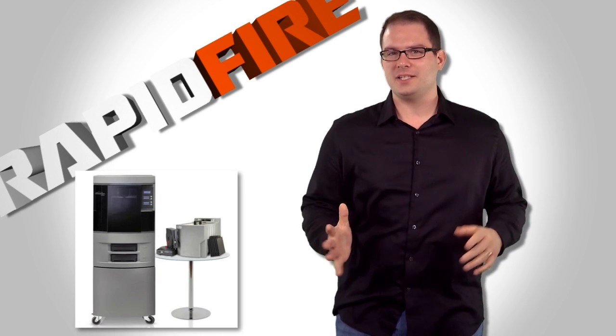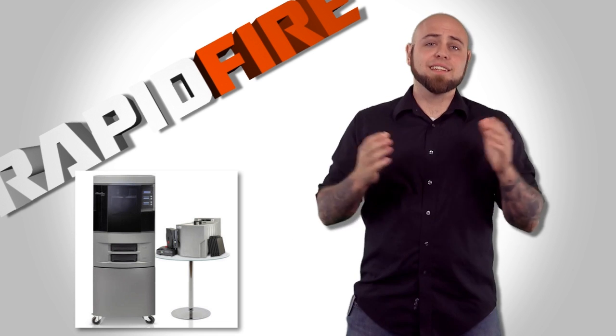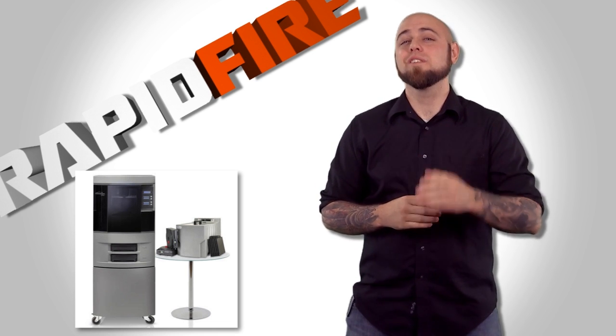The Stratasys Dimension Elite — a 9-color professional-grade 3D printer. That's not to mention layer thicknesses down to 1/100th of an inch.